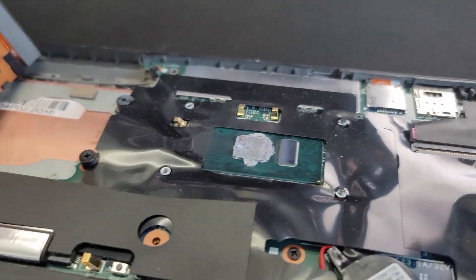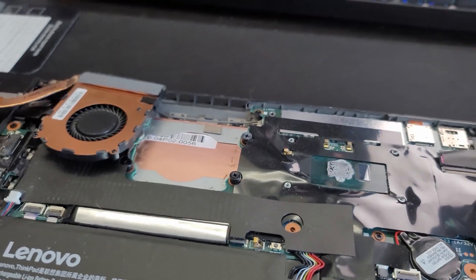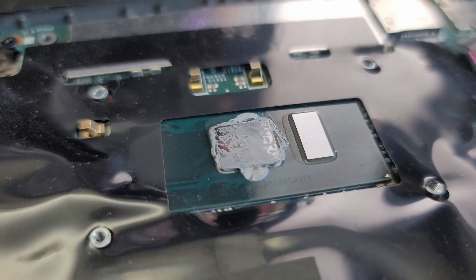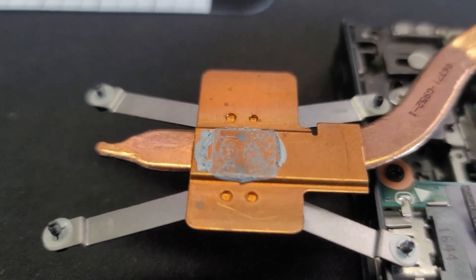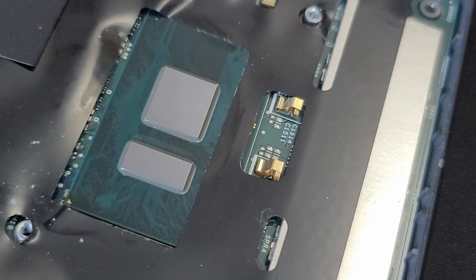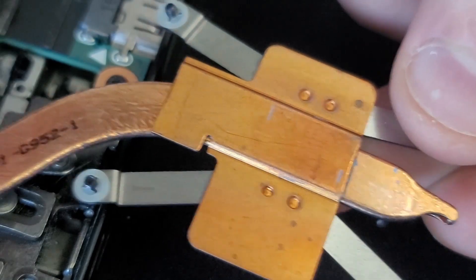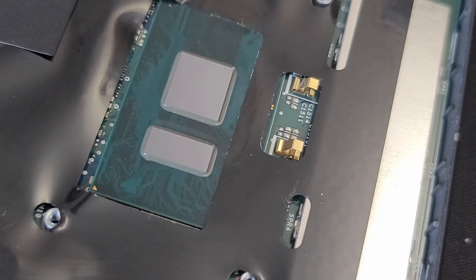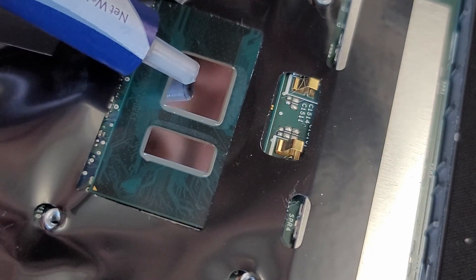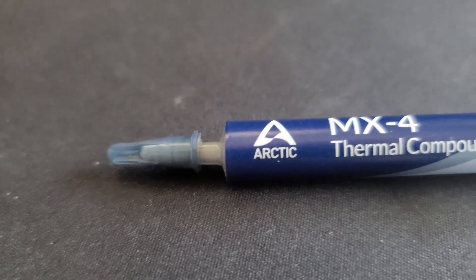As you can see, the thermal paste is pretty dried out, not evenly spread, kind of all over the place — and the heatsink as well. I recommend using some rubbing alcohol and a microfiber cloth to clean it off. Remember to clean off the heatsink as well. Now take the thermal paste and apply it — I am using the Arctic MX4.